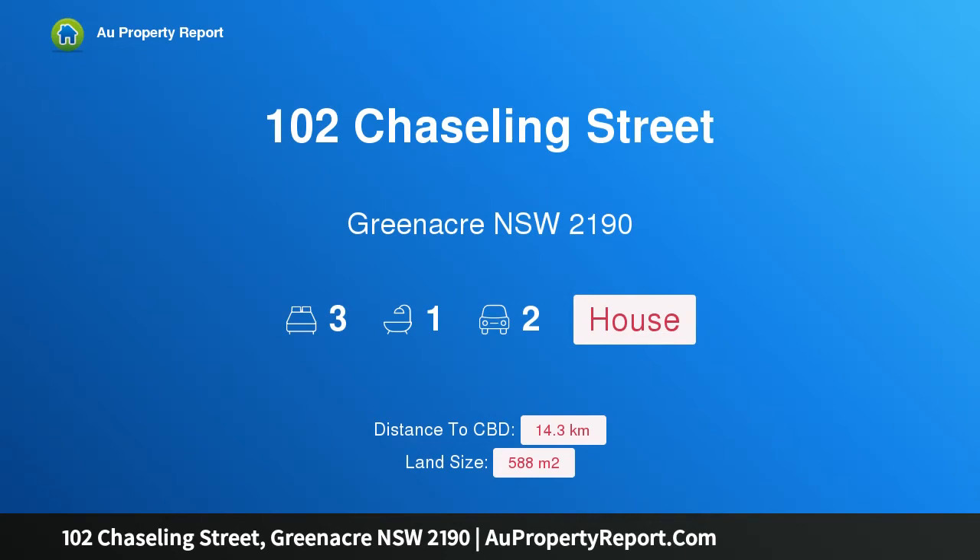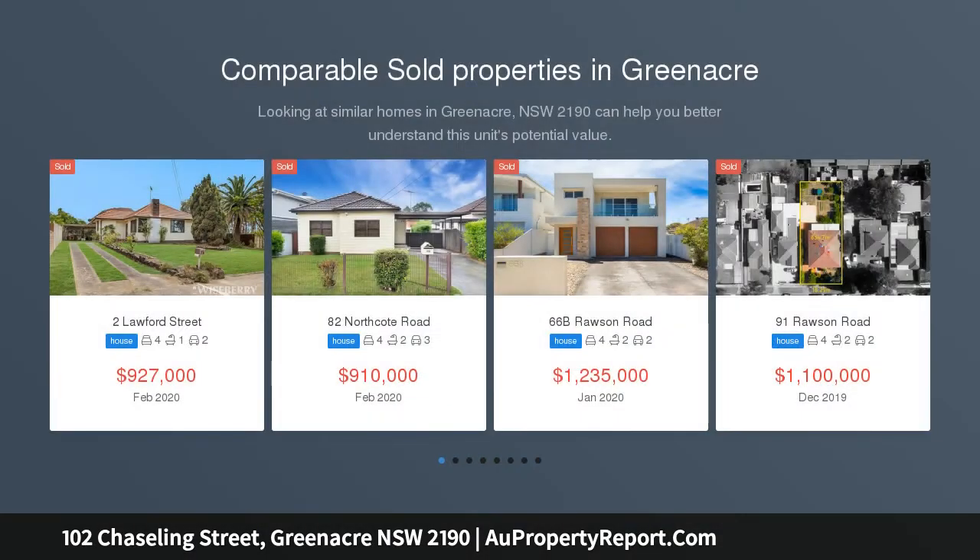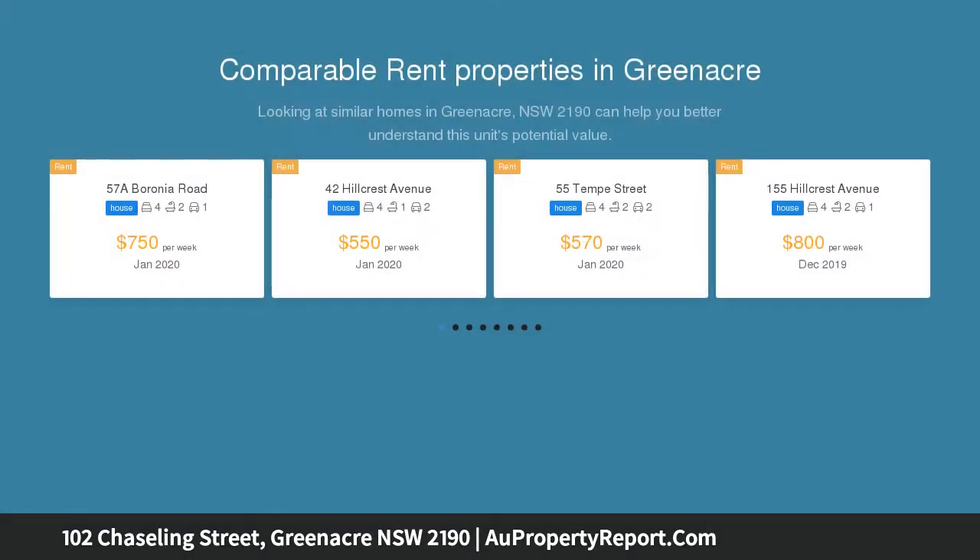Hi, I am glad to introduce property 102 Chaseling Street, Greenacre, New South Wales 2190 — a blank canvas with potential duplex site STCA, set on a 588 square metre block with a 15.24 metre frontage in a sought-after location.